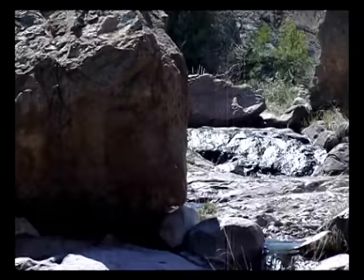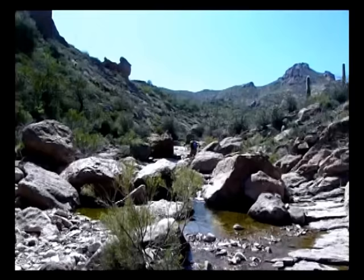Gorgeous day. Lots of water. On the trail, too, really — we've had to walk around a lot.